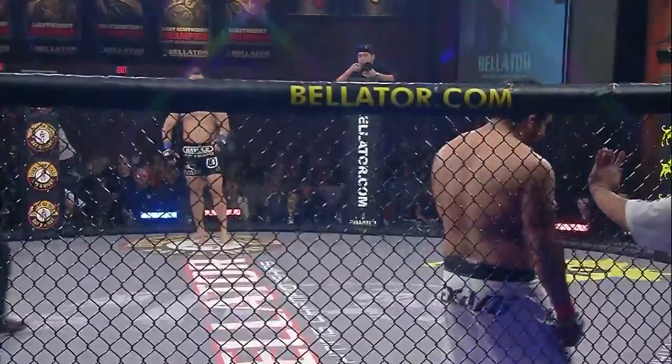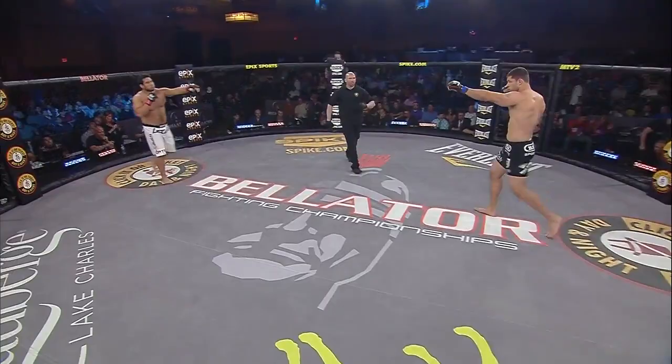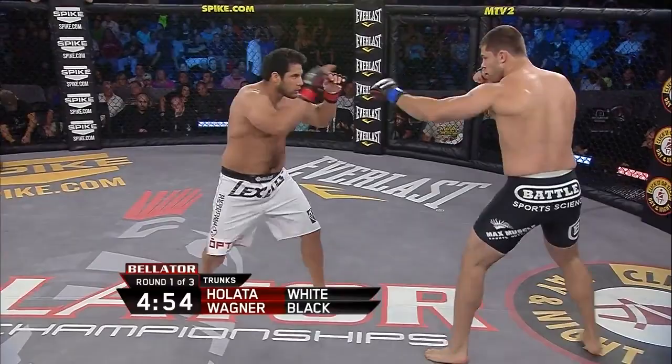This and all fights tonight, except for the welterweight tournament semifinal, are under the unified rules of MMA. Elbows to the head are allowed. You see Abe Wagner in the black trunks; Mark Holada is in the white trunks. Round number one, Jordan Bass is the referee.